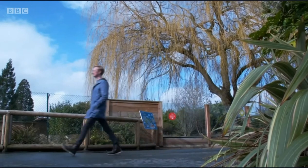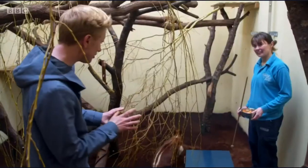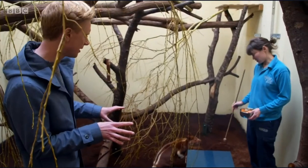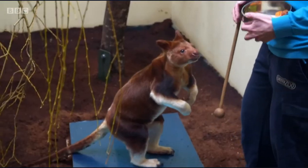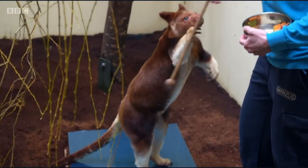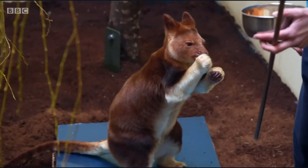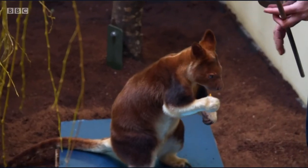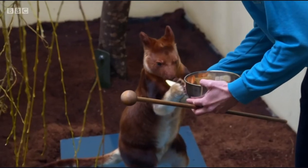On the other side of the zoo, the marsupial enclosure is home to a more unusual animal — a tree kangaroo. This is Sangria, our female tree kangaroo. Tree kangaroos are native to Papua New Guinea and are highly endangered. She's got a bit of sweet potato to keep her busy while she's weighed. Sangria is very fussy, so keeper gives her something a bit more substantial.